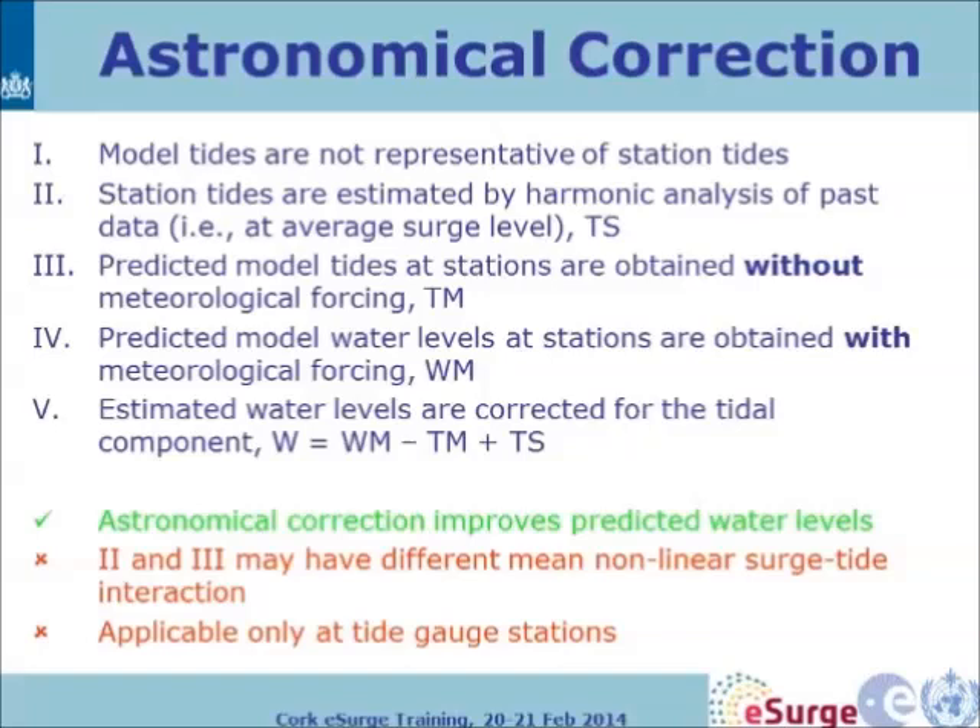They found a way to correct this. You have station tides and predicted model tides — model tides computed without any wind forcing. You can compare these with the harmonic analysis at stations. What they did was replace the model tides with station tides: run the model with meteorological forcing, extract the model tides, then insert the station tides prediction, giving a much better prediction of water level at the station. This is how they overcame the representativeness problem.